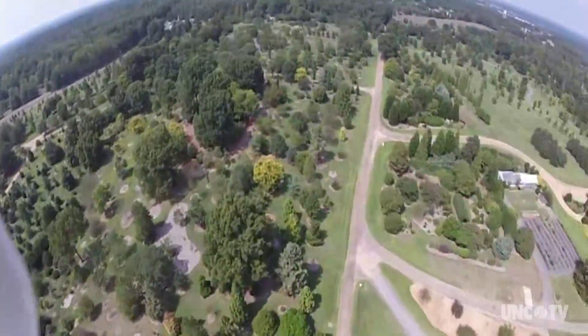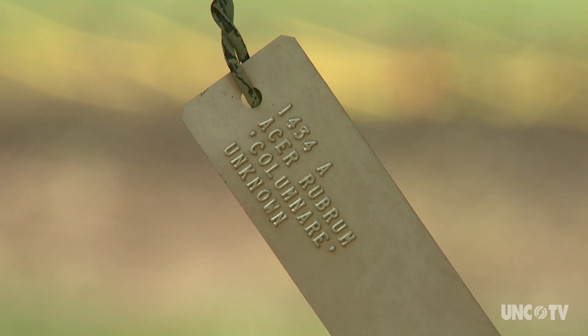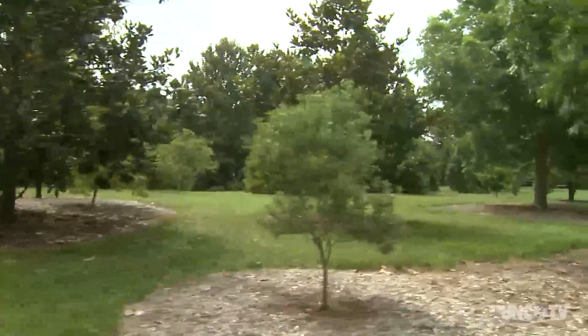There's even a section of trees that have been transplanted. Every tree on the grounds is identified and tagged with information about its history. The arboretum provides researchers an opportunity to study trees in an urban environment.